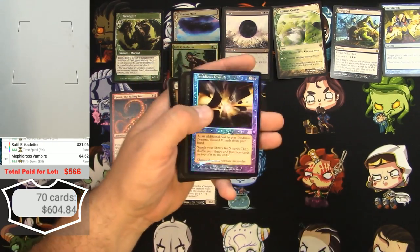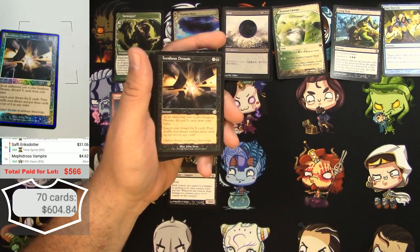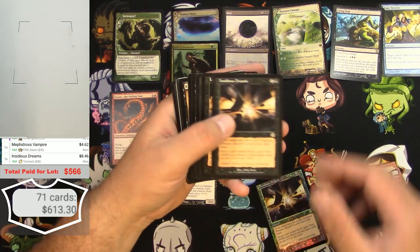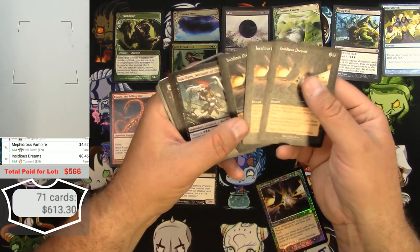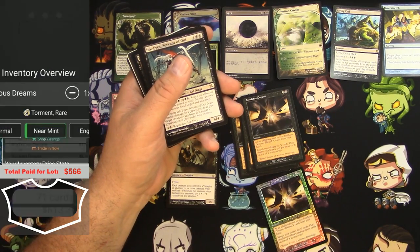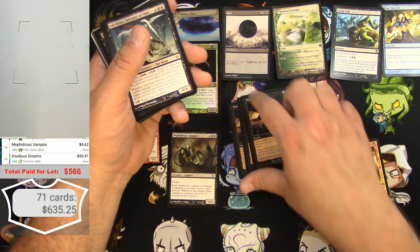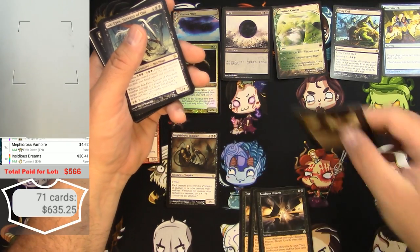Here's a Foil Insidious Dreams and a regular one — the regular is $8.46. There are three regular ones and the foil goes for $30. I'll take that! Two regular ones, three regular ones. We're getting somewhere now.